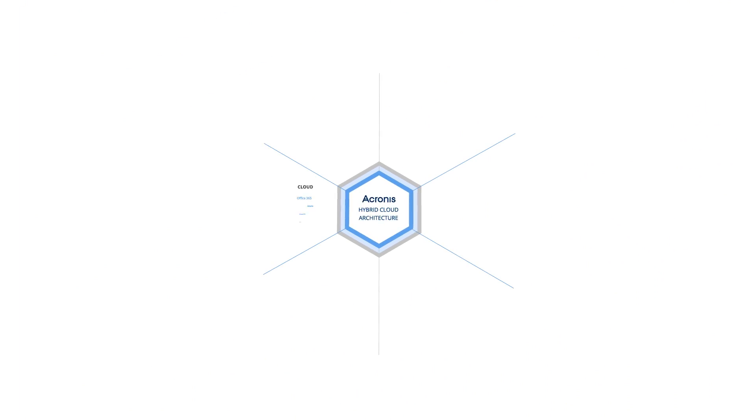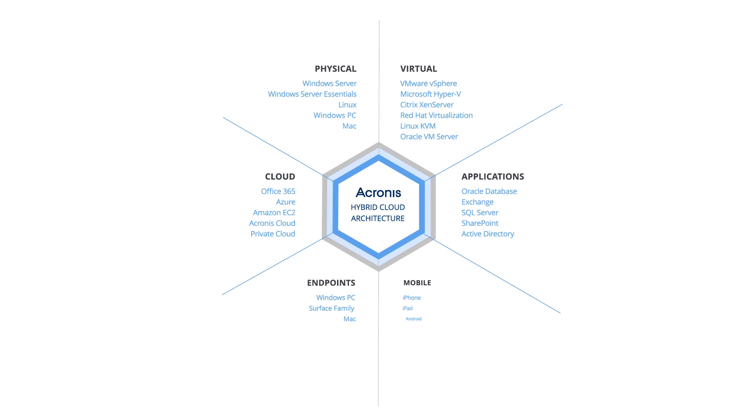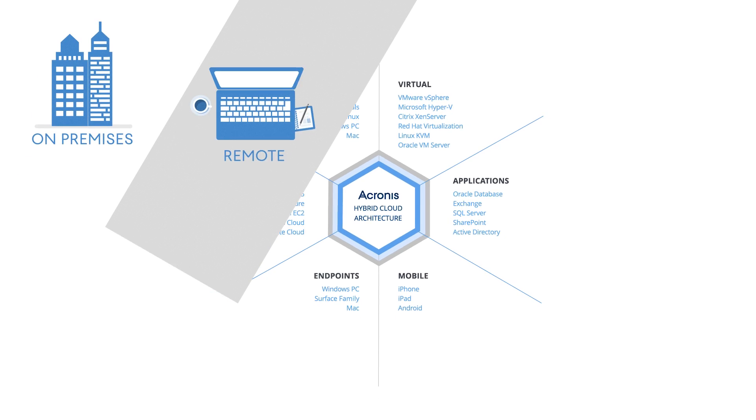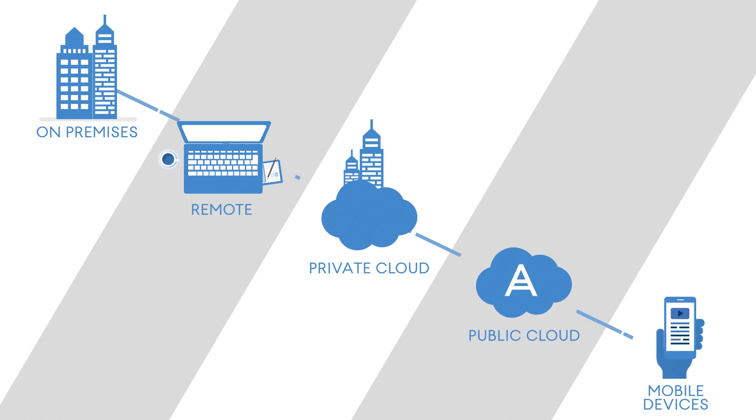Protect all your data from more than 20 platforms, including Oracle databases, six different hypervisors, and mobile devices. It doesn't matter if your data is located on-premises, in remote systems, in private clouds, public clouds, or on mobile devices.